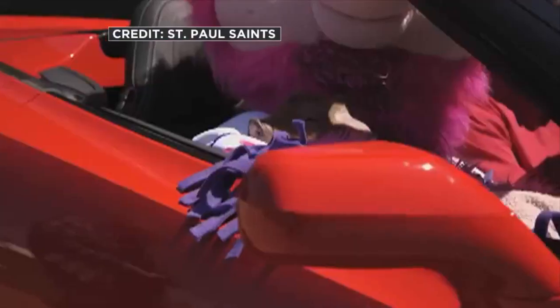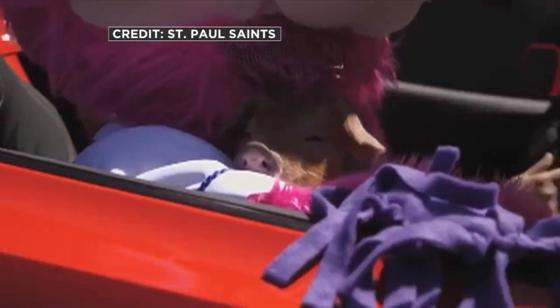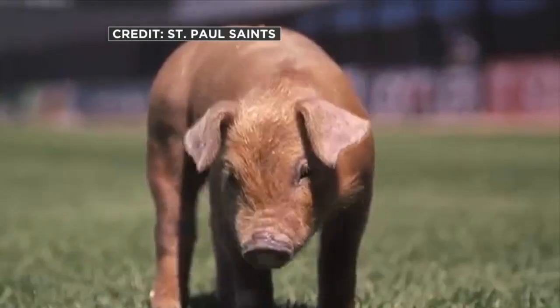Does he wear a raspberry beret? He should wear a raspberry beret too, right? Yes, exactly. When he's not starring on the field, he enjoys being a normal pig on the farm. Little Red Porquette's name was chosen out of more than 4,000 names that were submitted to the Saints.